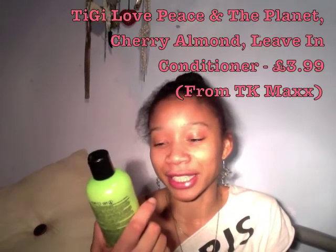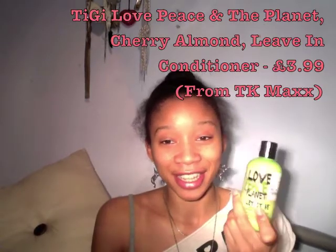The other thing my hair is really liking at the moment — this is my second bottle now — is the Love Peace and the Planet Let It Be Cherry Almond leave-in conditioner. I really like this leave-in conditioner; it's not just because it's cheap. It's £3.99 in TK Maxx and I've just fallen in love with it. It's really runny, really lightweight — you can barely see it. It sinks in so quickly to my hair, I love the fact that it doesn't leave it greasy. I do have to reapply it daily if I want my hair to feel moisturised, but I just think this is a wonderful daily moisturiser for me.